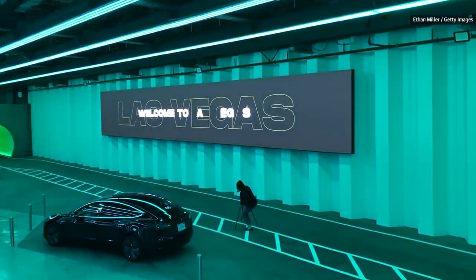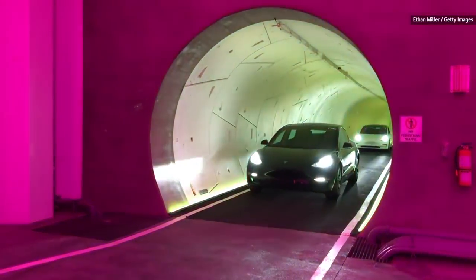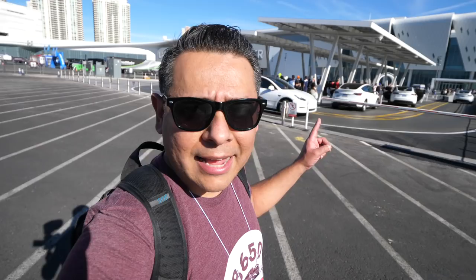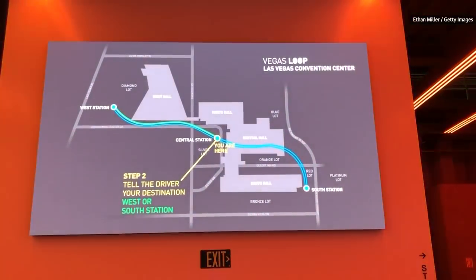This is called the Las Vegas Loop. It is a closed circuit street that is only available for Tesla cars, and they carry passengers from one side of the convention center to the other side, which is about a mile down the road.